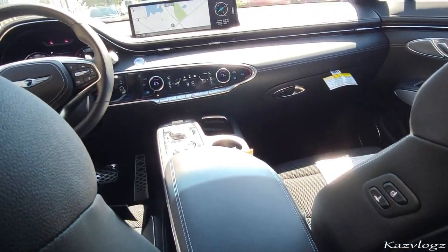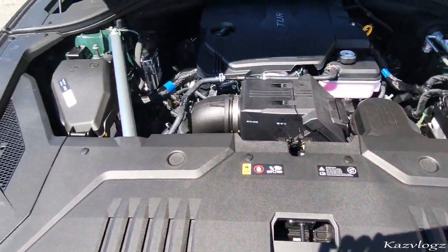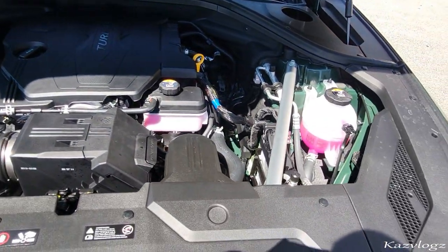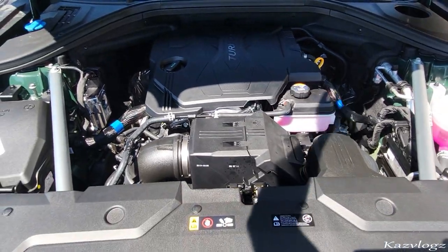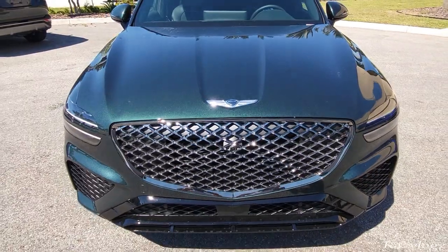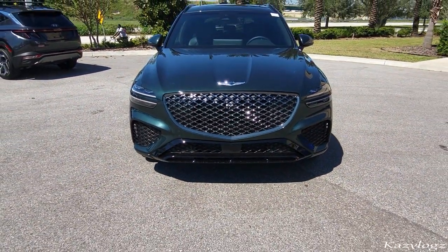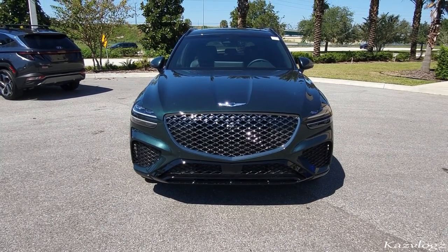Now let's check out what's under the hood. This 2023 Genesis GV70 comes with a 2.5-liter turbocharged engine and has a horsepower of 300. That was my review on the all-new 2023 Genesis GV70 — do let me know your thoughts in the comments below, and thank you for watching. Don't forget to like and subscribe.